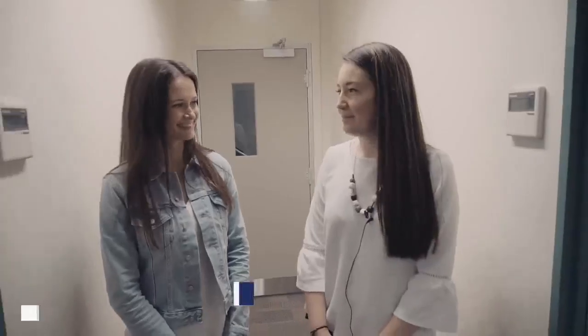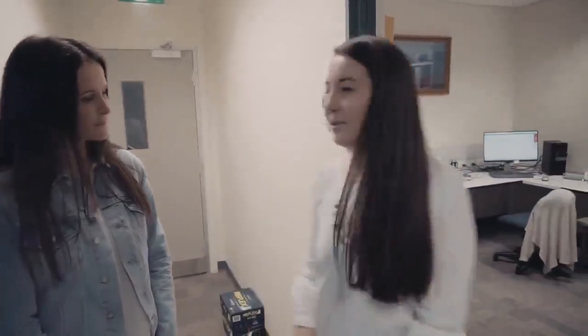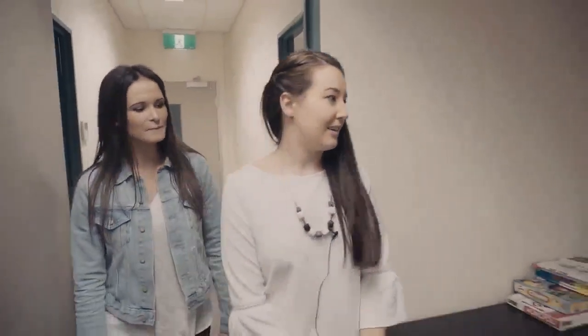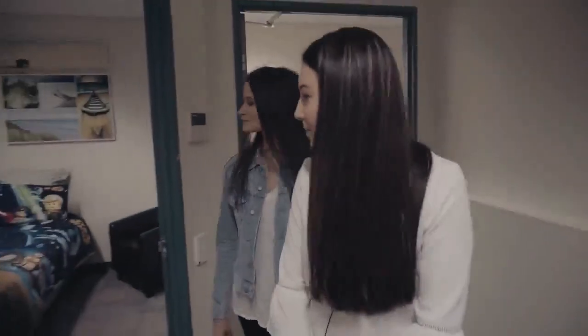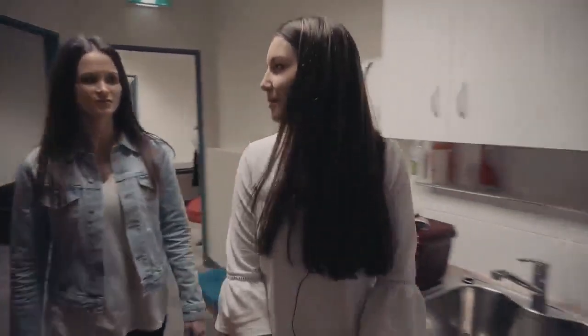Welcome to the Sleep Lab. This is where we conduct a lot of our sleep research, particularly where people stay overnight and we record their sleep. We have a monitoring room here where we can monitor people's brainwaves to see what stage of sleep they're in across the night. Through here we have our kitchen and lounge area where participants can hang out, and through here we have our first bedroom where participants stay overnight. We actually have a participant being set up at the moment, so I can hand you over to Chelsea.